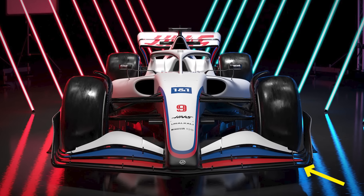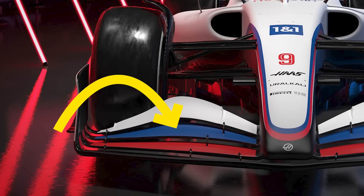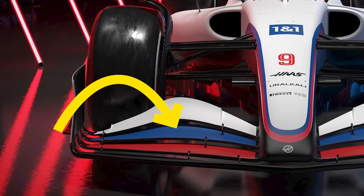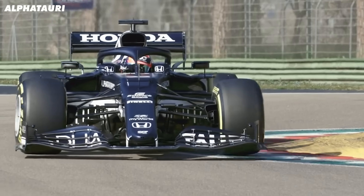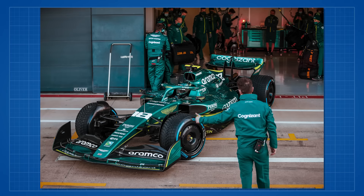This allows for cleaner flow around the lower plane of the wing, which is really important, as well as keeping the flow into the floor pretty clean. It's also very mid-loaded — the middle of each front wing plane was very aggressively shaped. This is similar to a lot of the 2021 cars and was what we expected with these new cars.